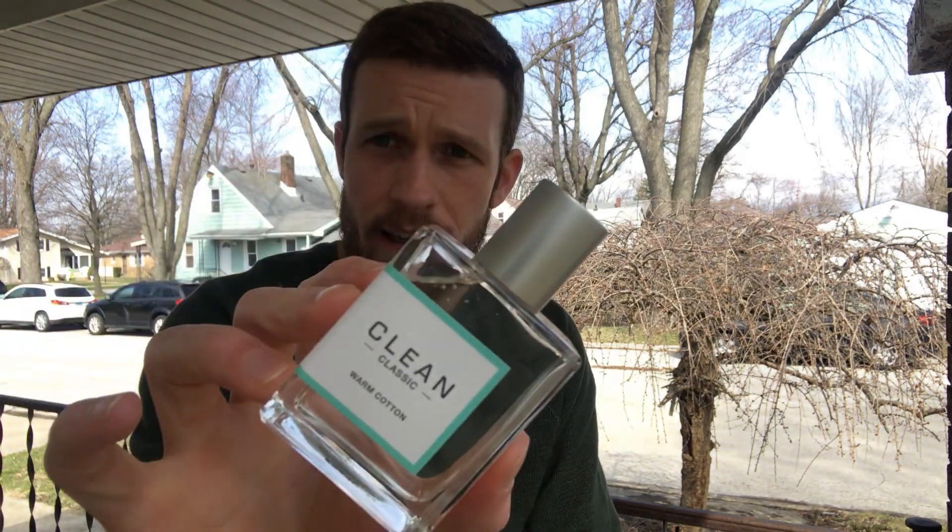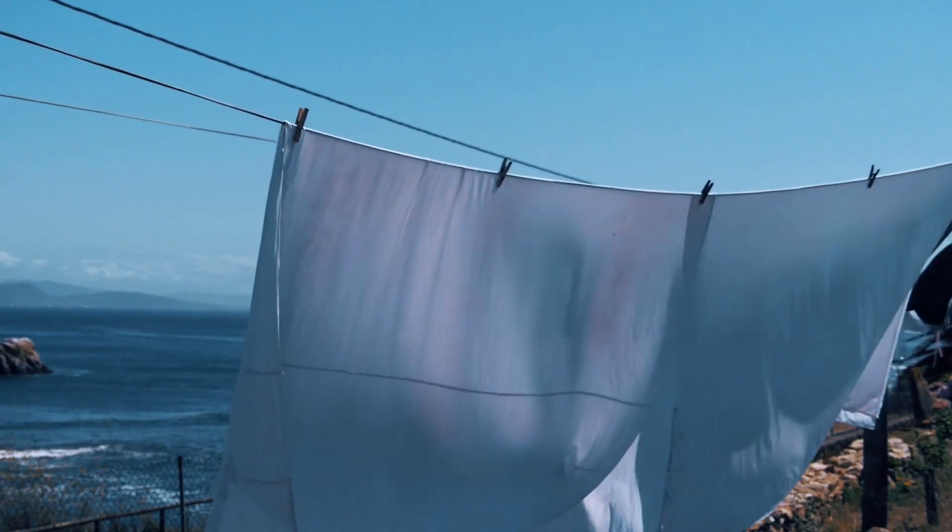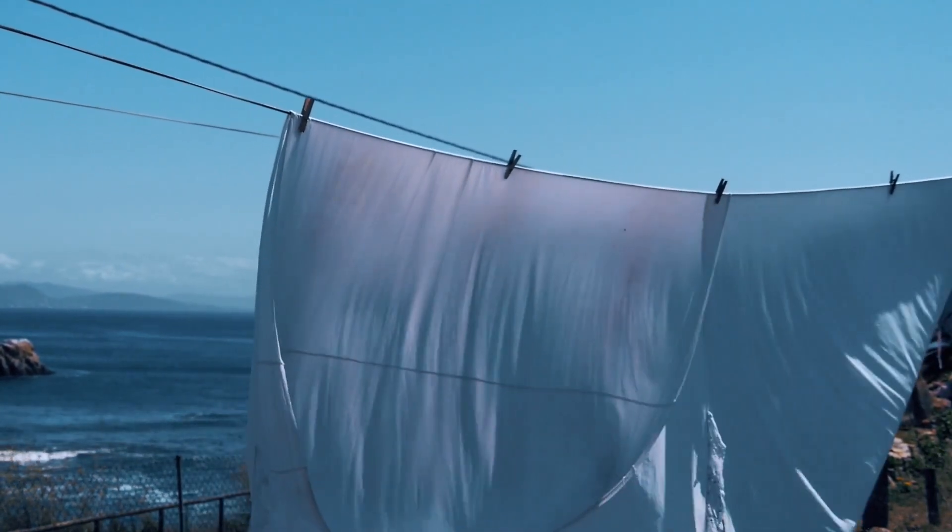First up on the honorable mentions, I've got Warm Cotton from Clean. I first heard about this fragrance from Tiff Benson — I think she said she wore it as a gym fragrance. The reason I have it on the honorable mentions list is because I really only spray this on clothes. It's really kind of like a semi-aquatic Febreze type smell with really good longevity, perfect for like a white t-shirt going out on a May morning. It has that really nice clean, warm cotton kind of vibe with a very mild aquatic touch going on over the top of it.